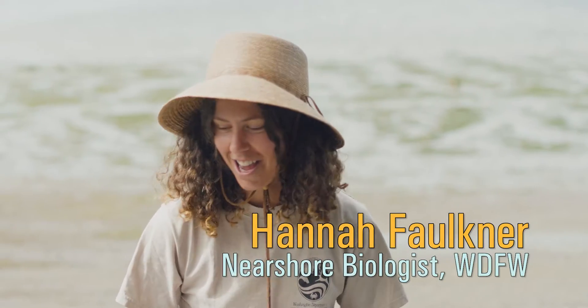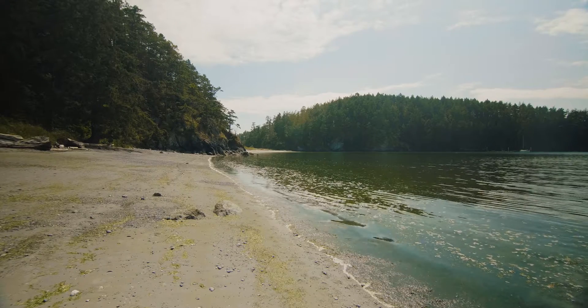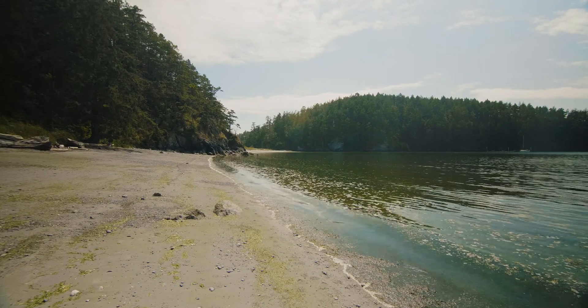I'm Hannah Faulkner. I am a nearshore biologist with the Washington Department of Fish and Wildlife. Our beaches function as habitat for forage fish.